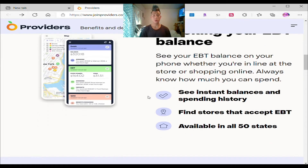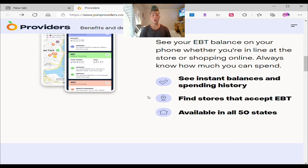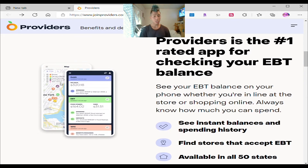You can see your EBT balance on your phone whether you're in line at the store or shopping online, and see how much you can spend. See instant balances and spending history, find stores that accept EBT — available in all 50 states. You can select what stores are nearby: if you want only WIC stores, only EBT stores, or if you want only farmer's markets and organic food on the street, you can just click it and see a range of different cities, areas, locations, and stores. No matter if you're from California, New York, Florida, or Oregon — you can shop in any state with your EBT card and they will accept it.